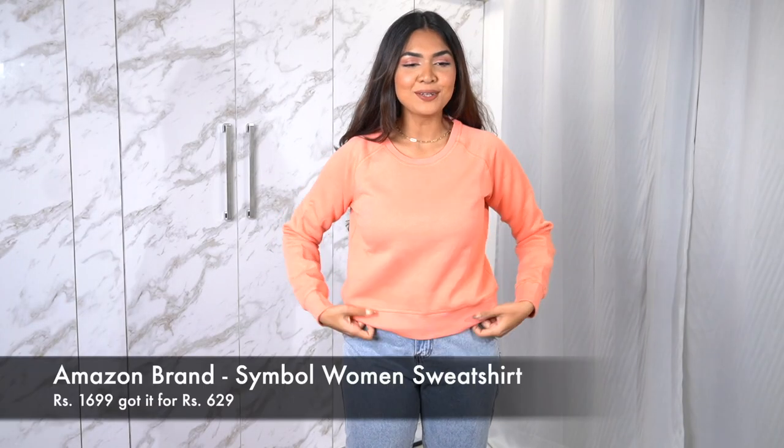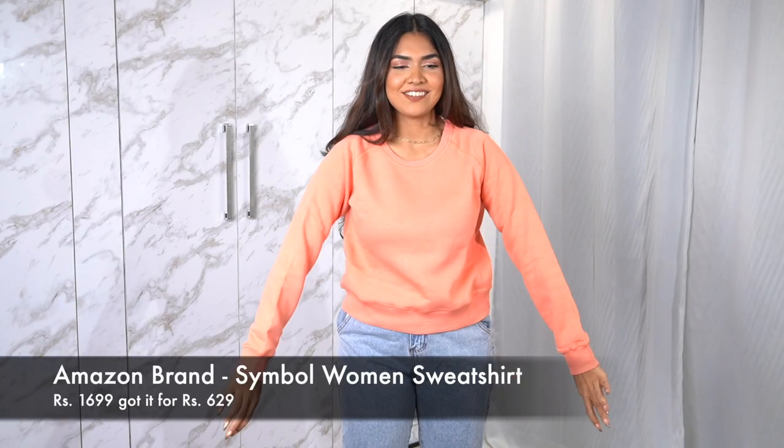Oh my god, how cute is this color? I really, really like it. I don't know how to describe this peachy, orangey, pastel orange — it's so pretty, especially with jeans, it looks super cute. This is also from the same brand, Symbol, but a different model. That one was a little longer, and this is shorter. It has a little bit of a band at the bottom and it's kind of like a semi-crop — not completely crop but not as full as the previous one.